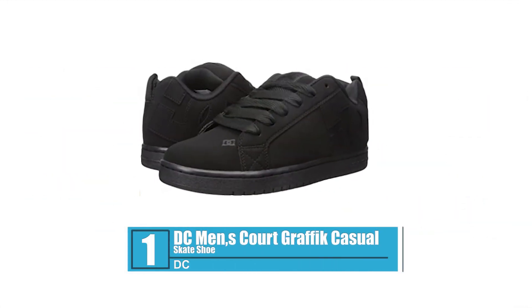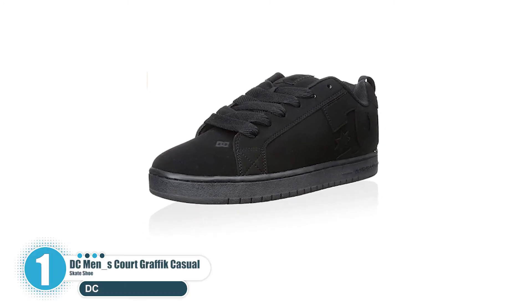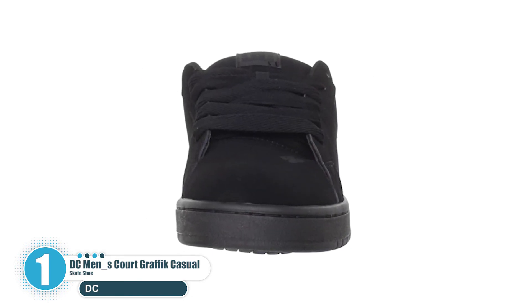Number 1: DC Men's Court Graphic Casual Skate Shoe. The Court Graphic upper is constructed with leather, nubuck, or suede and features the DC logo. Match the Court Graphic back with DC tees, hats, fleece hoodies, shirts, pants, jackets, and more.